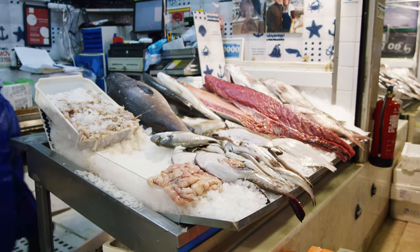Seasonality keeps changing, and I always say that if you just respect seasonality, you have a huge variety of fish to work from.